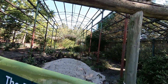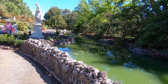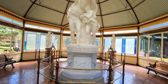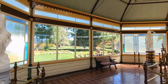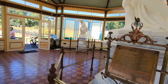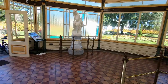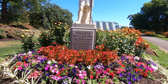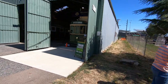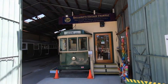Closed. Still a little sneak over. Very nice. It's a Ballarat Vintage Tram. Bye.